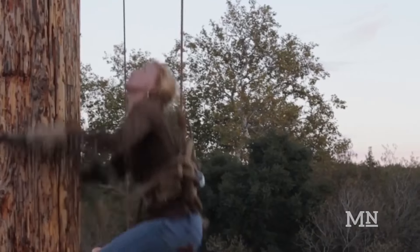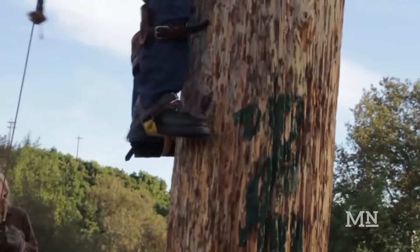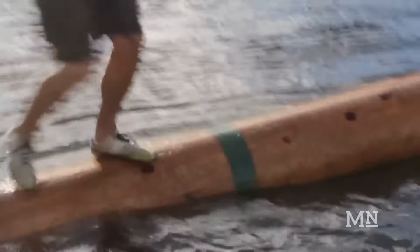There's tree climbing — you use spurs and a rope to get up the pole as fast as you can. Burling, or log rolling, you put a log in the water with two people on it, and you have to stay on longer than the other person.